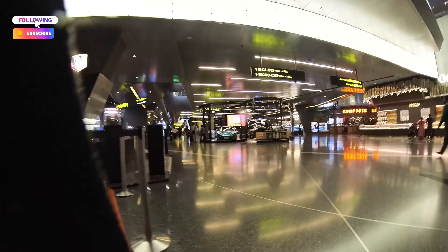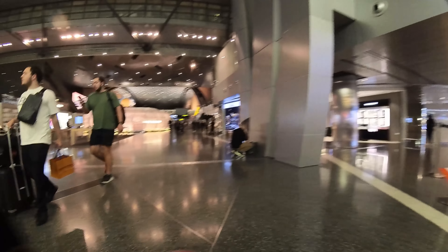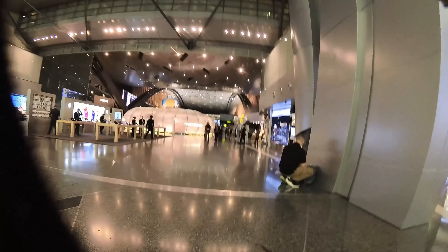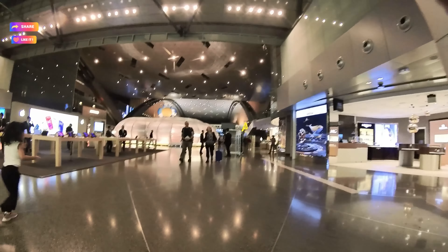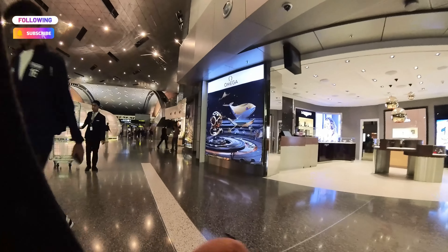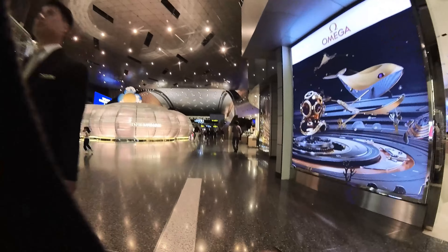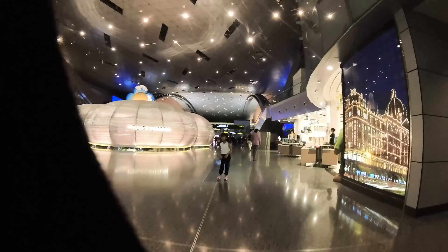They're competing with Singapore Airport, because Singapore Airport had been top one in the world for many years. But in my experience, I feel like this airport is better than Singapore. This one just looks more luxurious, and to me this doesn't feel like an airport.